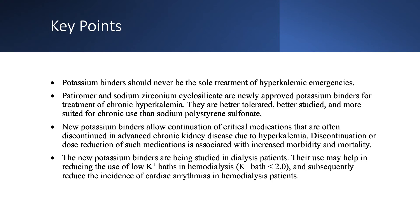Key points: Potassium binders should not be the sole treatment of emergency hyperkalemia. Patiromer and SZC are new potassium binders appropriate for chronic hyperkalemia. They are better tolerated, better studied, and more suited for chronic use than sodium polystyrene sulfonate, or K-exalate.